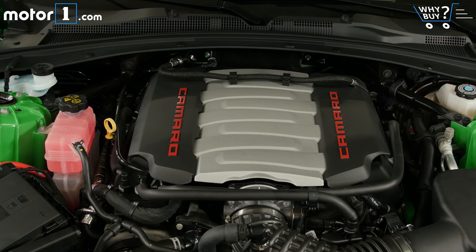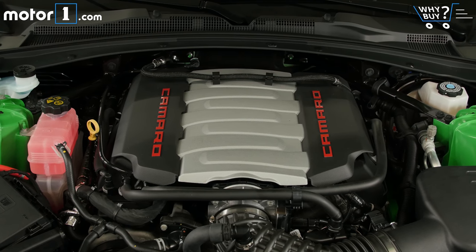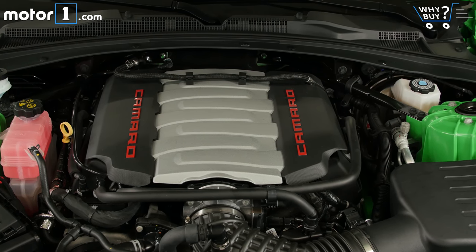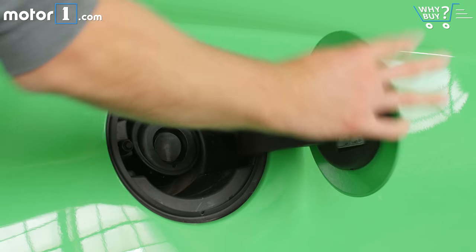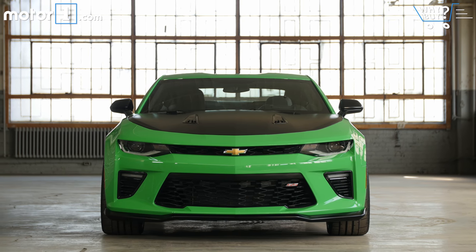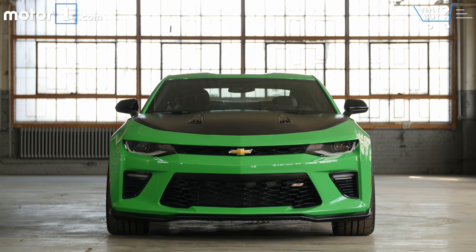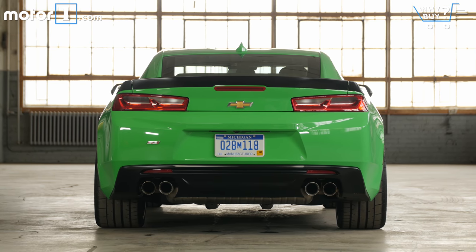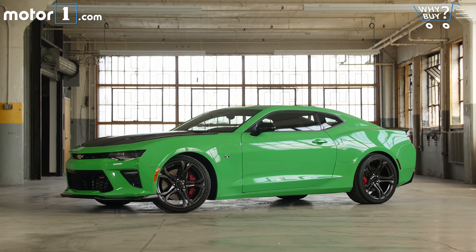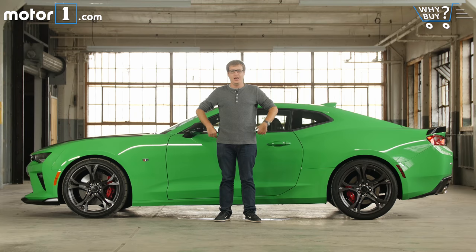As you might expect for a car with a 6.2-liter engine, fuel economy isn't fantastic. The manual version is rated 16 mpg city and 25 highway on premium fuel, though those numbers are slightly better than a manual Mustang GT. The 2017 Camaro coupe starts at $27,000; the cheapest SS model is $38,000. The SS 1LE package adds $6,500, bringing this particular car to $46,445 after a couple of other options.